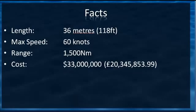Some of the facts: it's 36 meters long, which is 118 feet. Maximum speed is 60 knots, the range is 1,500 nautical miles, and the cost is 33 million dollars, which is the equivalent of 20,345,853 pounds and 99 pence.